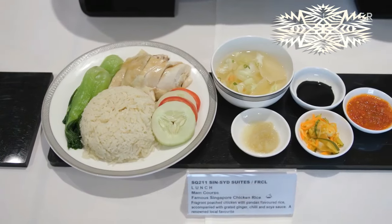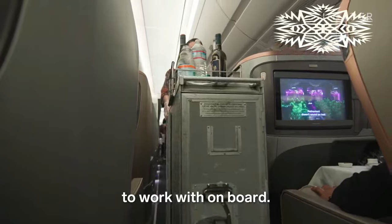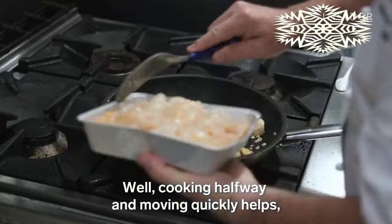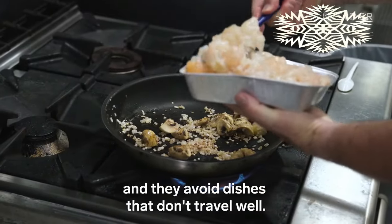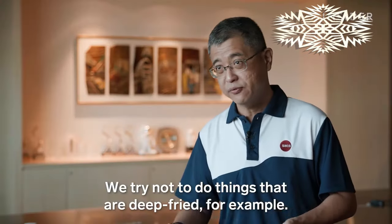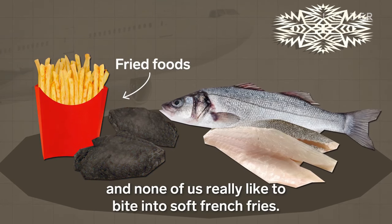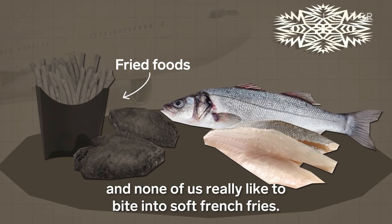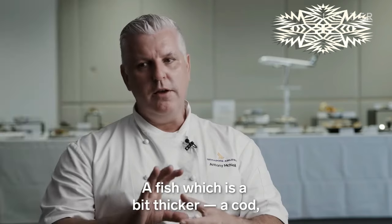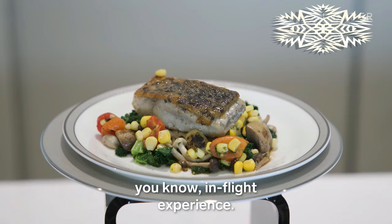Which leaves just one more hurdle: reheating the food. Flight attendants only have small ovens to work with on board. Cooking halfway and moving quickly helps, and chefs avoid dishes that don't travel well. We try not to do things that are deep fried — like chicken wings — because they don't taste crispy, and none of us like to bite into soft french fries. They also stay away from thin fish like sea bass. A fish that's a bit thicker — a cod, a salmon — stands up much better to the in-flight experience.